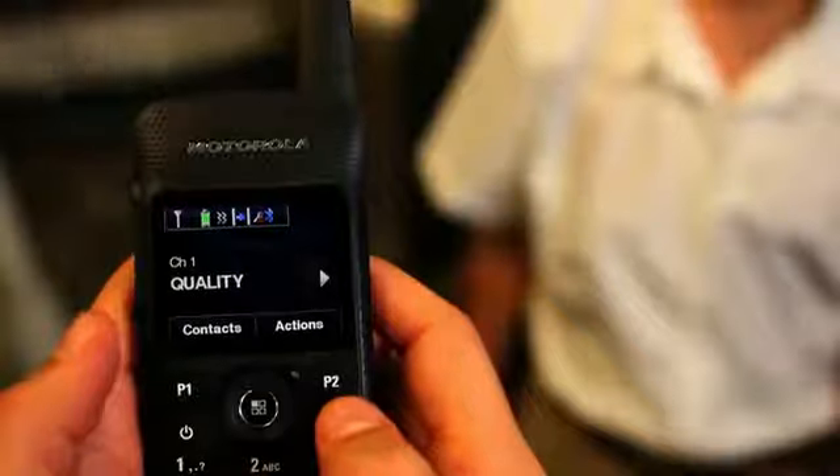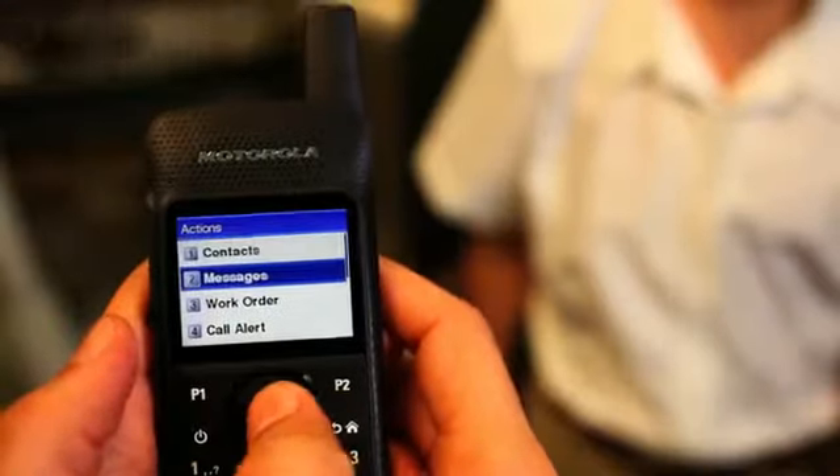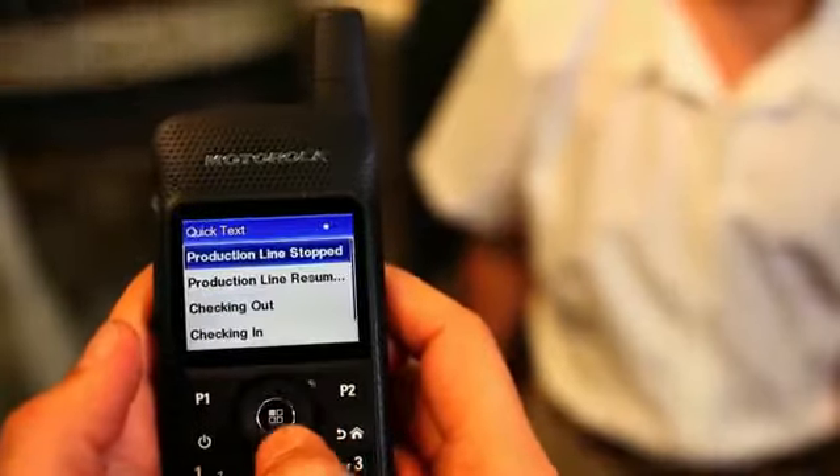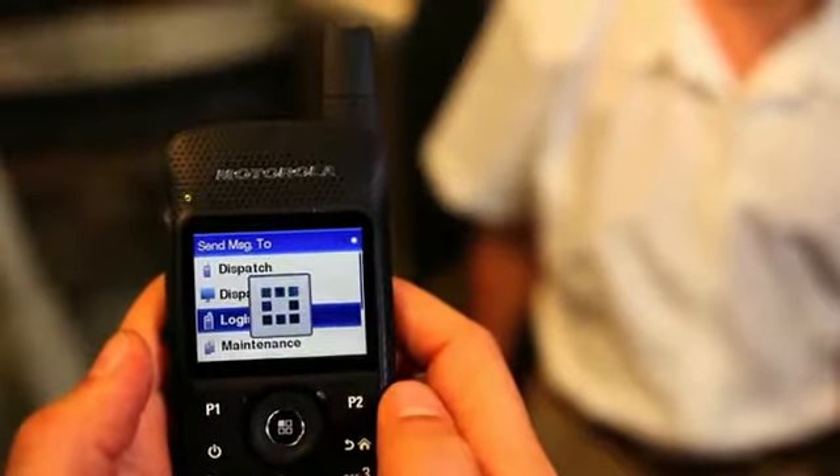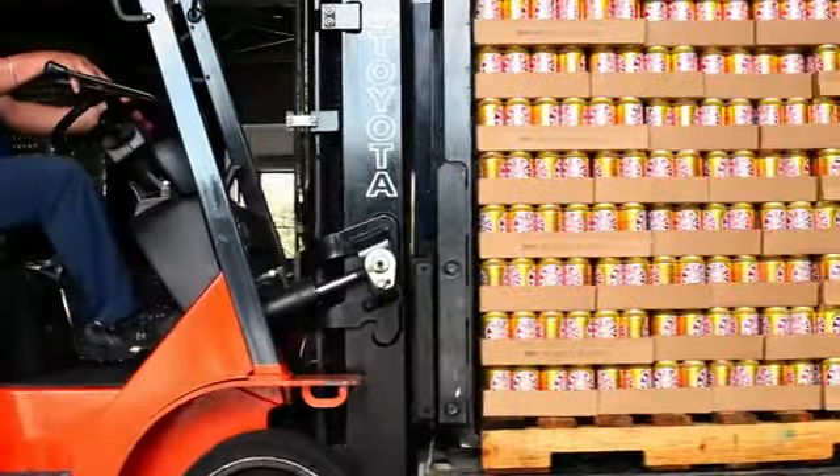Once the machine is fixed, he uses the easy-to-use navigation menu on his radio to send a text message to logistics, communicating that the problem has been solved and both orders will be completed before the truck leaves the loading dock.